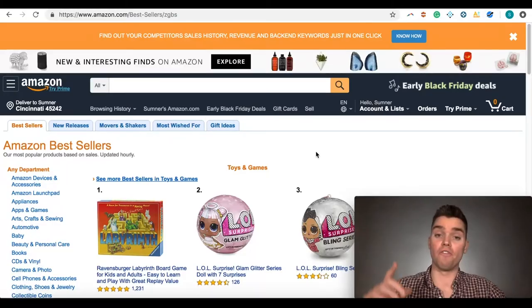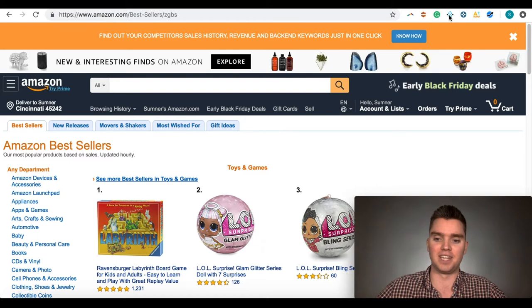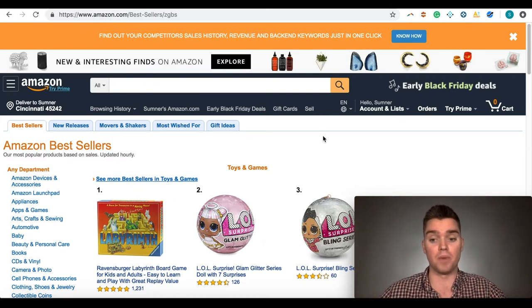Without further ado, let's get into it. The first thing you're going to want to do is go to Google and type in 'Amazon bestsellers' and click on the first link. You'll get to a page with bestsellers, new releases, most wished for, and gift ideas tabs to find potential Amazon FBA products using the Viral Launch Chrome extension. You don't need the web app — just the Chrome extension. I've included a link below for 30% off your first month or 10% off your first year.